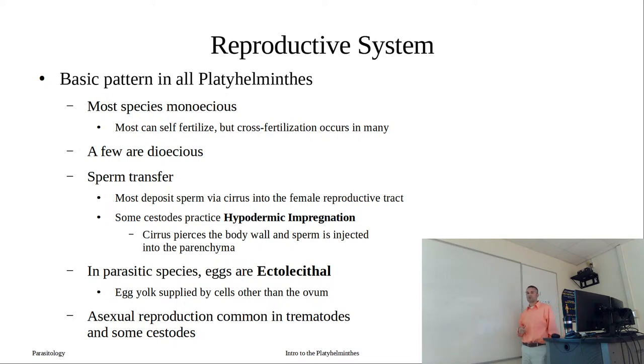A few of our worms are actually dioecious, where you have separate sexes - one we'll talk about is Schistosoma. How is sperm transferred? Most of our worms are going to deposit sperm into the female reproductive tract - this is the function of the cirrus, the male part. It extends out of the worm, goes into the gonopore, and deposits sperm that travels up the uterus to perhaps the seminal receptacle or ultimately to the oocyte where fertilization occurs.